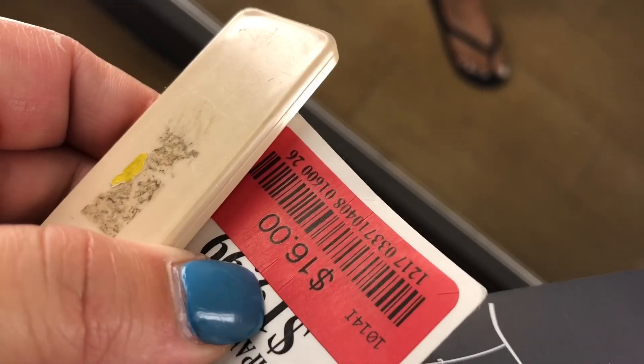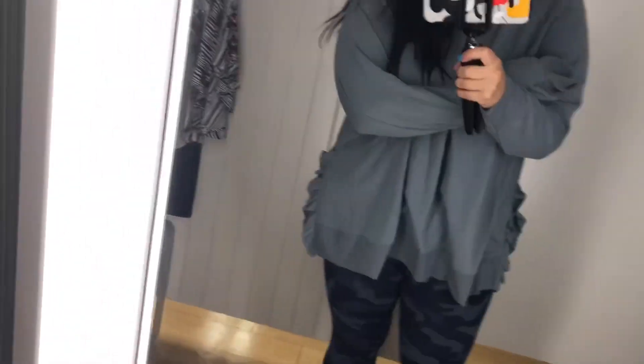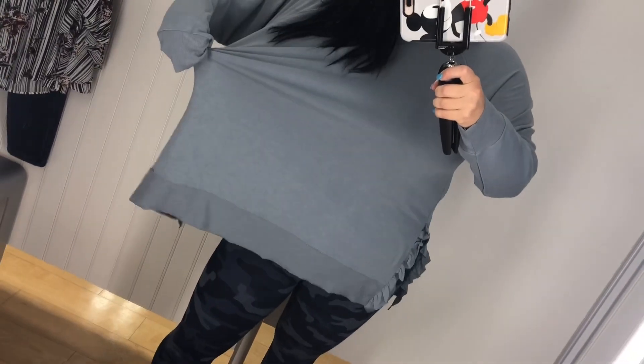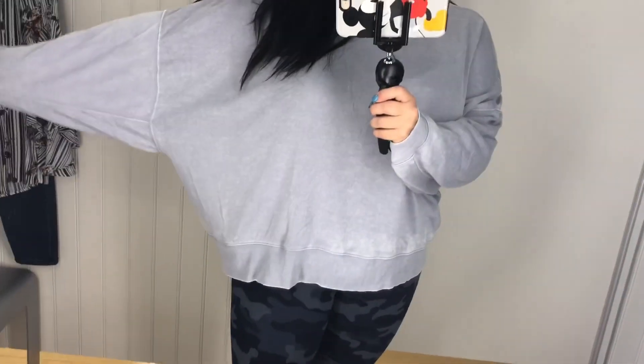These next pants were a size large, by Jockey, and I loved them. The following pair are leggings — they were out of my comfort zone, and they had a hole in them, which is probably why they were on clearance, so I didn't get those. I also loved this oversized sweatshirt; it was a 1X, which was too big, but I guess that's kind of the point.